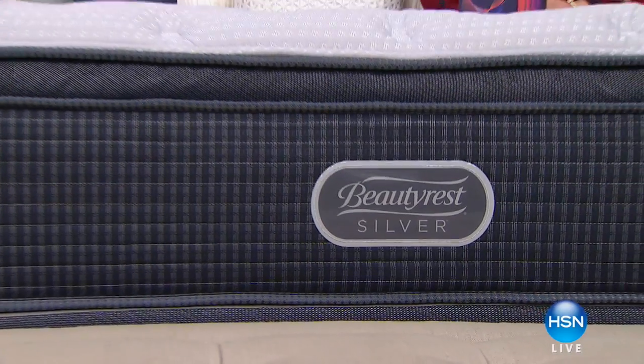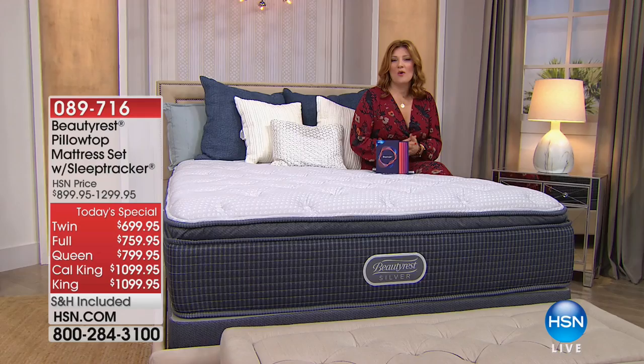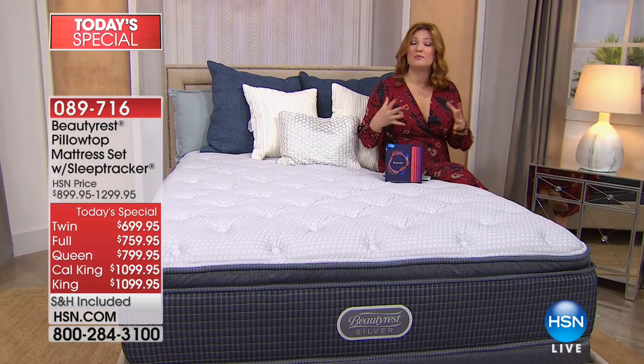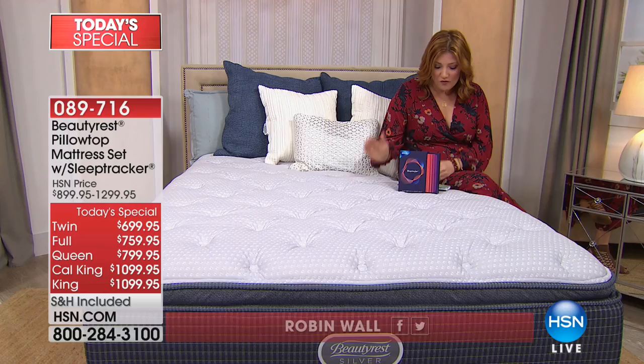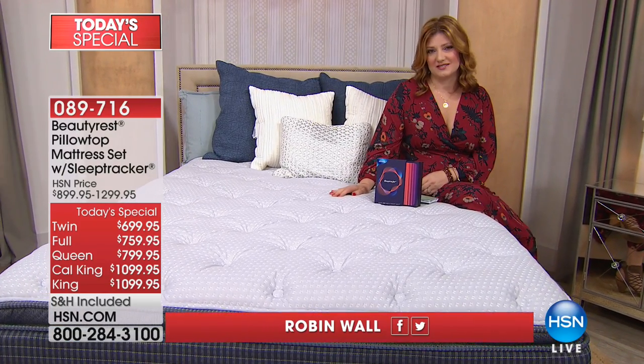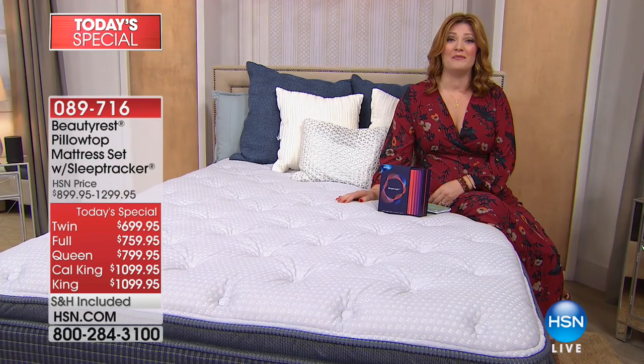When it comes to beauty rest, Simmons are the industry's leaders when it comes to making a quality, innovative, comfortable, supportive mattress. For over 140 years, we have relied on them to help us sleep better. Because let's be honest, we spend a third of our life in bed.